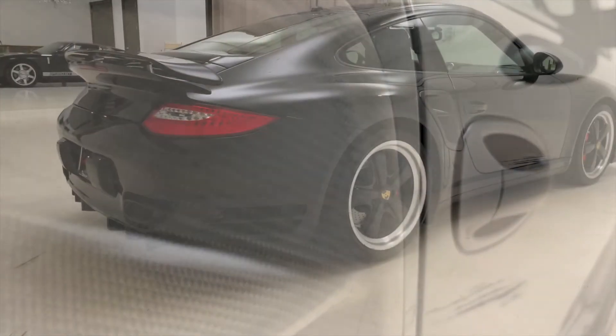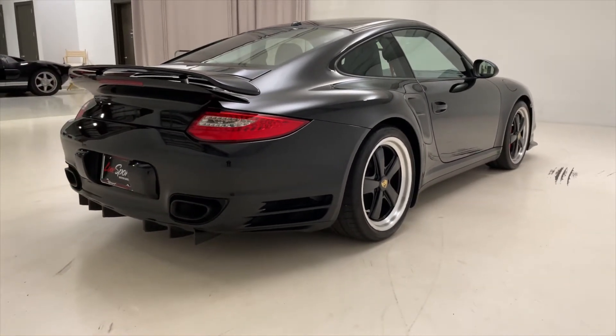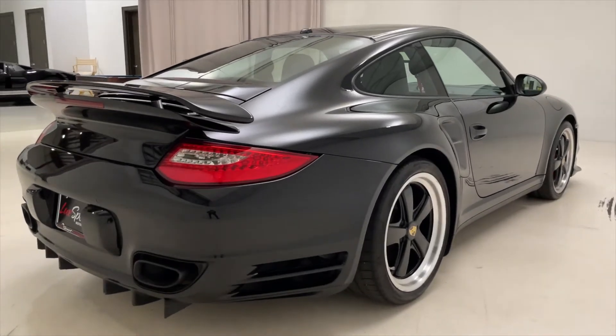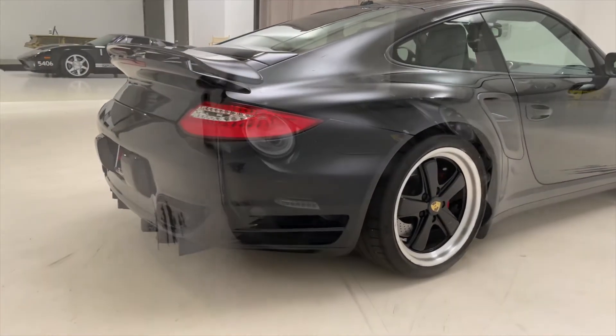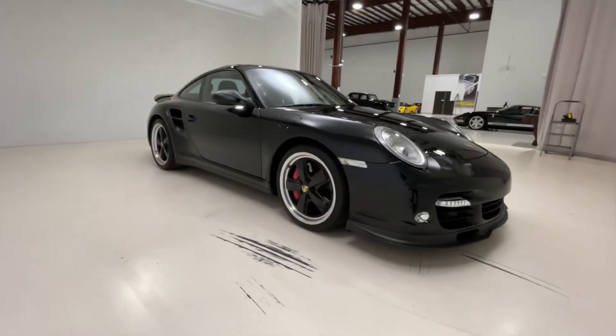This car has a twin turbocharged 3.8 liter six-cylinder engine that produces just about 490 horsepower, and that's good enough to get this car from zero to 60 miles per hour in just around three and a half seconds, with a top speed around 195 miles per hour.